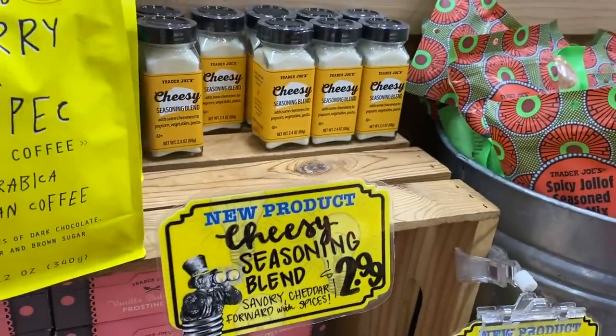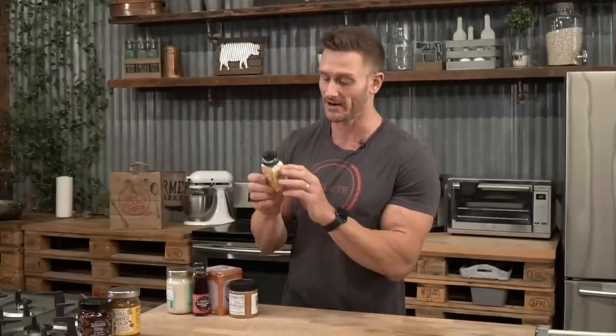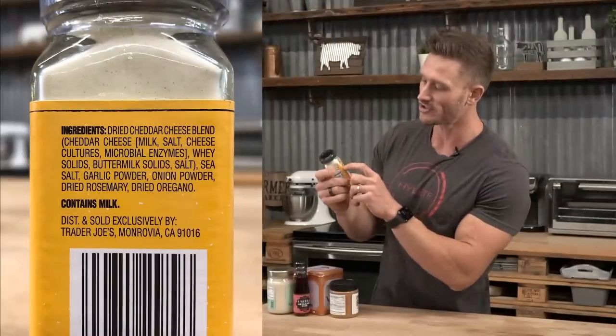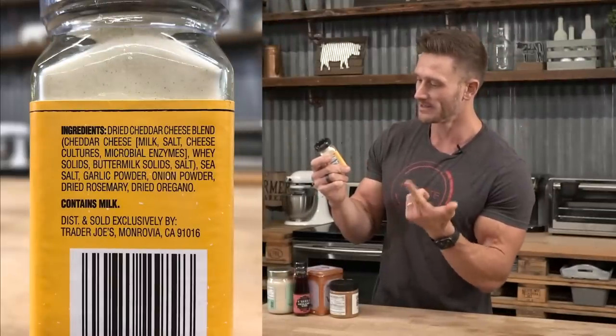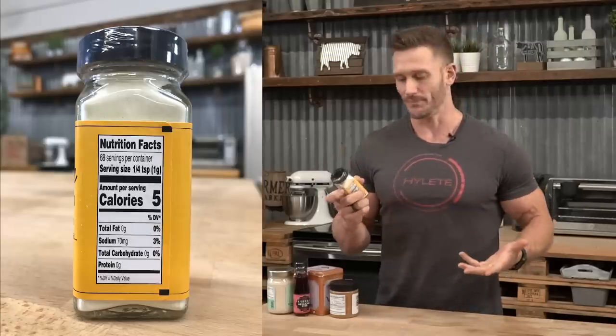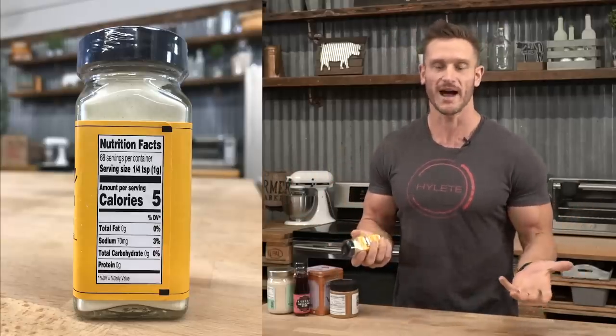Then there's a brand new cheesy seasoning blend that might taste great on broccoli or asparagus. I usually put nutritional yeast on those vegetables, but this might give it more of a cheesy flavor. It contains dried cheddar cheese blend, salt, cheese, whey solids, buttermilk solids, sea salt, garlic powder, onion powder — basically dried cheese, like the stuff in a mac and cheese pouch but without the preservatives. I think the dried rosemary in there serves as a natural preservative.